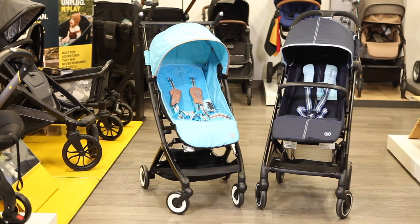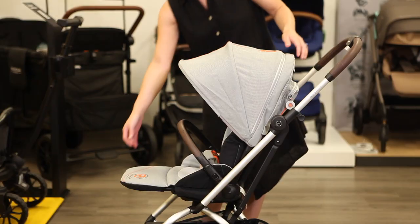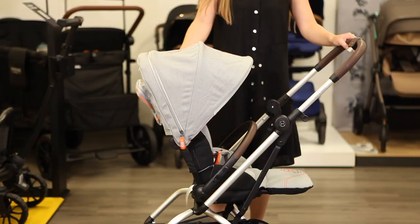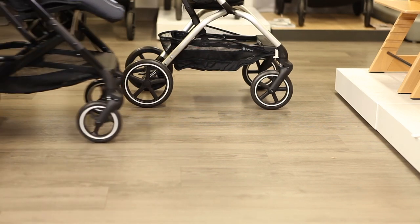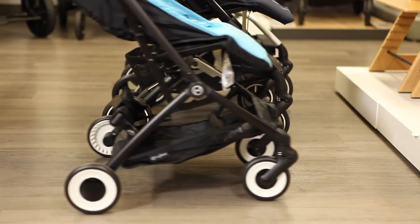While most travel strollers have seats that face forward only, including the BZ and LaBelle, the EZS Twist Plus 2 has a rotating seat to face parents or the world. Large rear tires on the EZS Twist Plus 2 give it a smoother push over uneven terrain like cobblestone or grass, while the smaller tires on the BZ and LaBelle help ensure a smaller and lightweight frame.